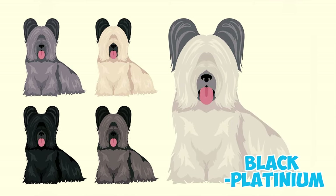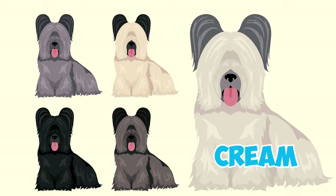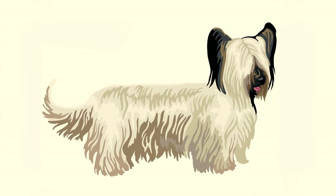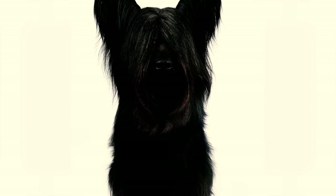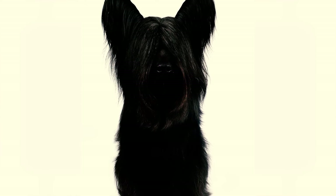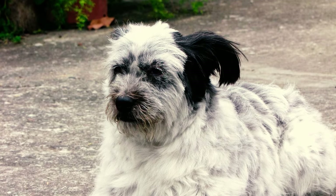Their coat colors range from black to platinum, including shades of gray as well as fawn or cream colored coats. Typically the ears, muzzle and tail exhibit darker colors. Except in the case of a black coat, there's generally no further patterning on the body, but a small white spot on the chest is relatively common.